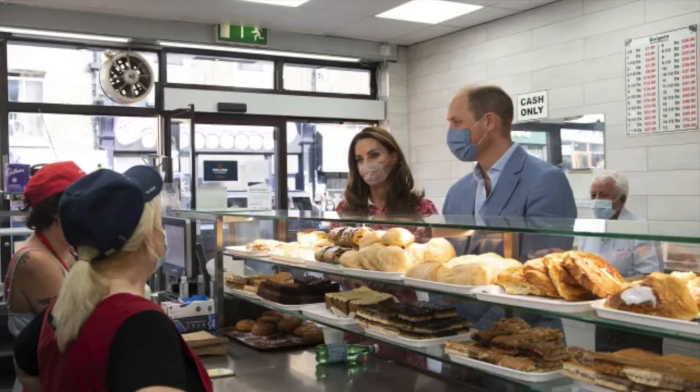I'm now off on the tube to Brick Lane to get one of the famous salt beef bagels. I'm now heading into Bagel Bake behind me to get one of their famous salt beef bagels — previously visited by Prince William and Kate.